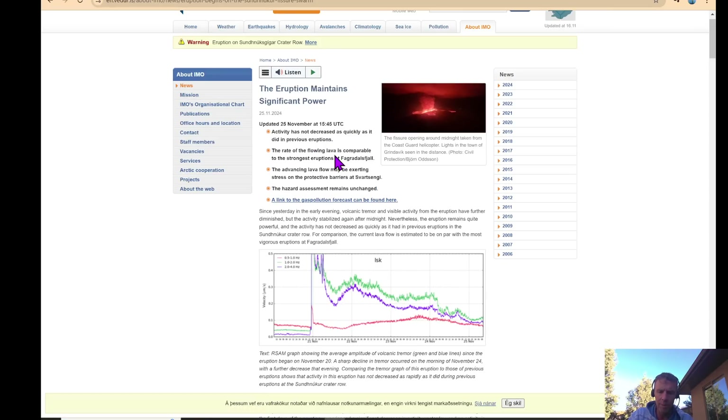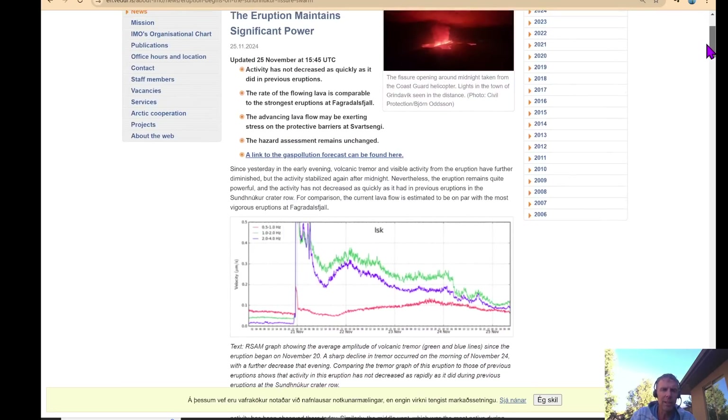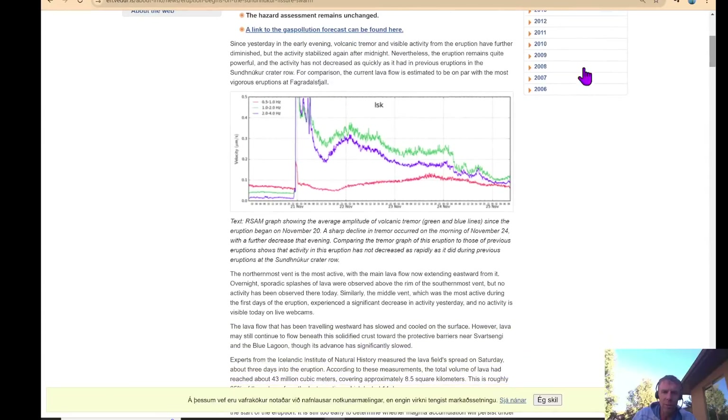Going to the Met Office update — I'll put a link in the description so you can follow along. The eruption maintains significant power as of about 3:45 local time today. Activity has not decreased as quickly as it did in previous eruptions, maintaining a little more vigor than the August eruption. The rate of flowing lava is comparable to the strongest eruptions at Fagradalsfjall. Advancing lava flow may be exerting stress on the protective barriers around the power plant. They've got a plot showing volcanic tremor — seismograms — and this shows a marked drop-off on the 24th yesterday. The green and purple lines show more or less the power of the eruption: here at onset, dropping a little, ramping up slightly, then a steady drop and a more precipitous drop.